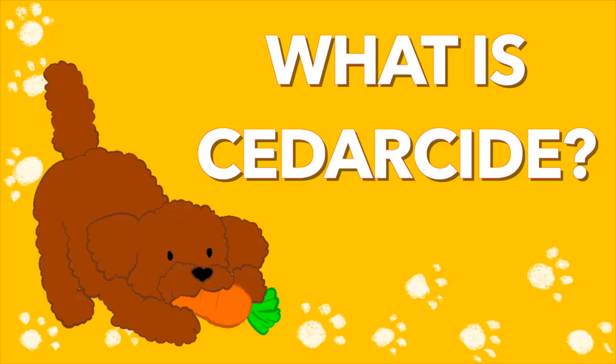Hi everyone! Welcome or welcome back to the channel. It's the Poodle Mom again with the Tea Toy Poodles. Today I'm going to be sharing with you my favorite product when it comes to anti-tick and flea, and it is called Cedarside. Let's dive into it.